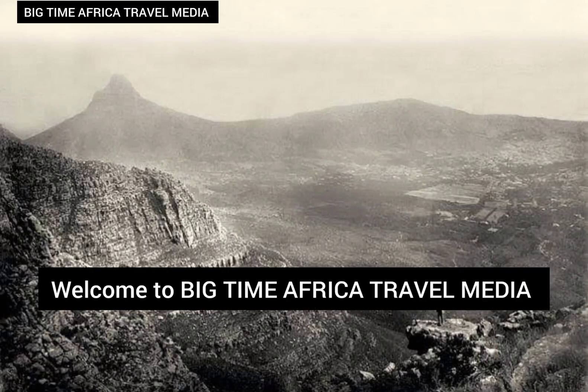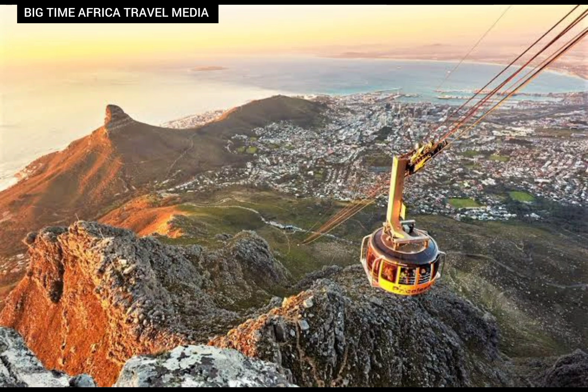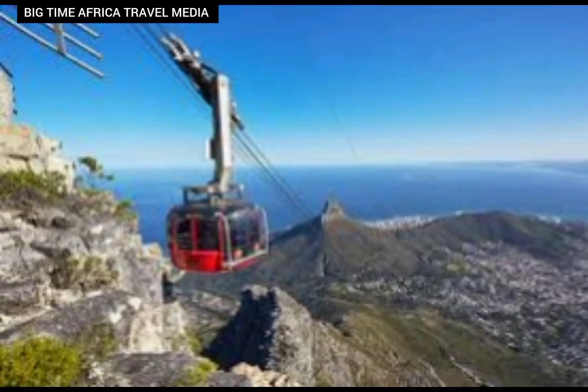Good morning, good afternoon, and good evening, wherever you're watching me from. I'm Dennis Chukwebuka Okeke. I'm a travel writer and tourism promoter in Africa, and you guys are highly welcome to Big Time Africa Travel Media.